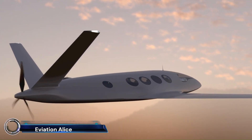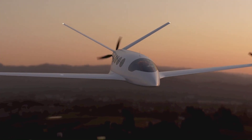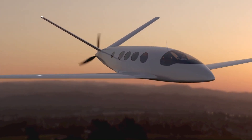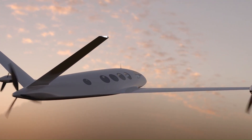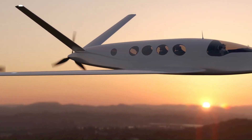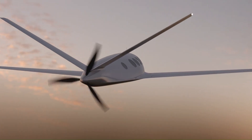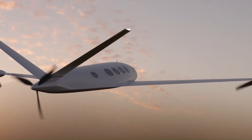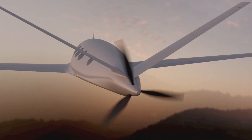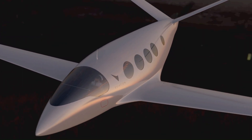Aviation Alice — the future of electric aviation. This all-electric aircraft is designed to carry nine passengers and two crew members, offering a zero-emission, sustainable travel solution. With its first successful flight in September 2022, the Alice showcases impressive features like two electric motors, a T-tail, and composite material construction.